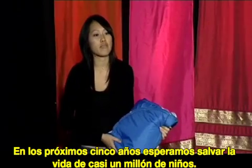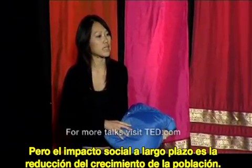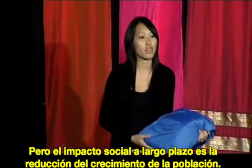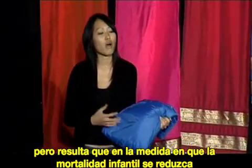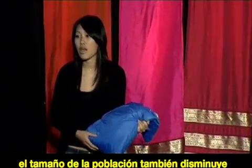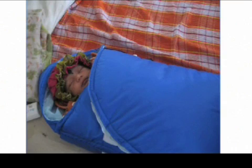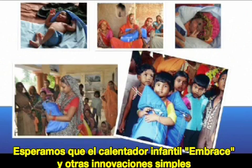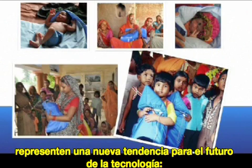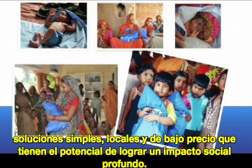Over the next five years, we hope to save the lives of almost a million babies, but the longer-term social impact is a reduction in population growth. This seems counterintuitive, but it turns out that as infant mortality is reduced, population sizes also decrease because parents don't need to anticipate that their babies are going to die. We hope that the infant warmer and other simple innovations like this represent a new trend — simple, localized, affordable solutions that have the potential to make huge social impact.